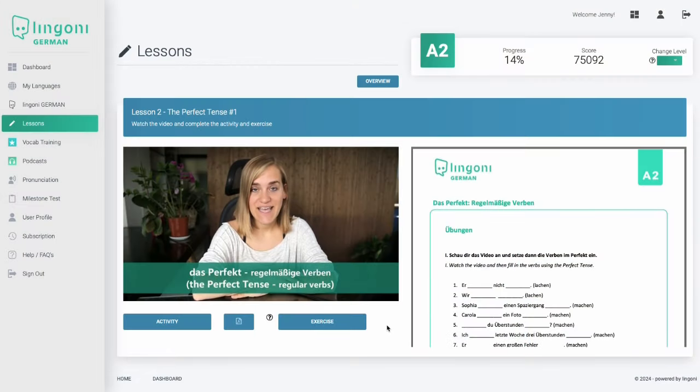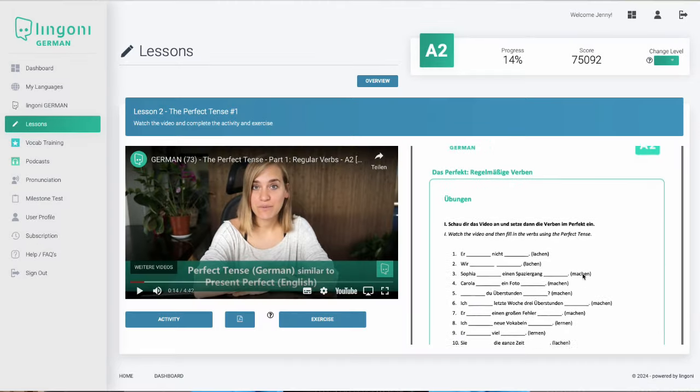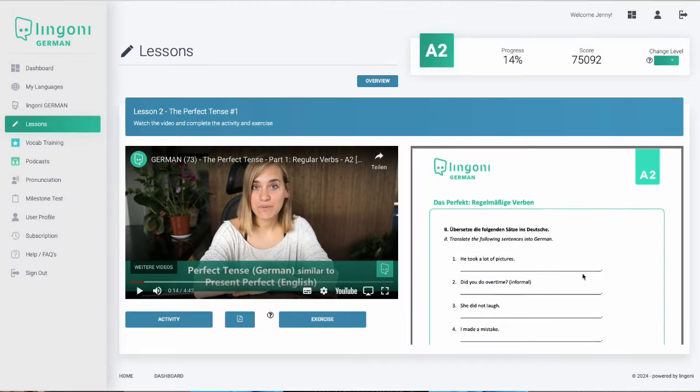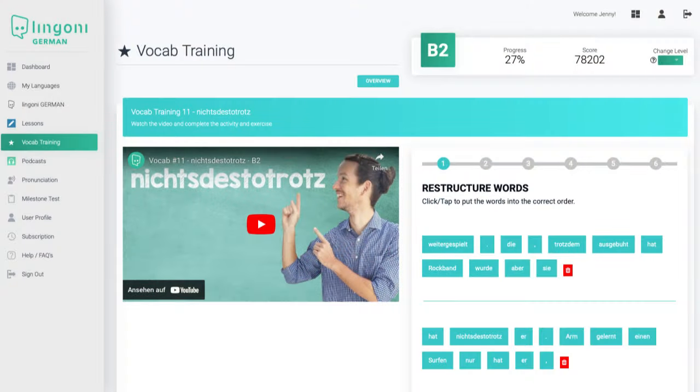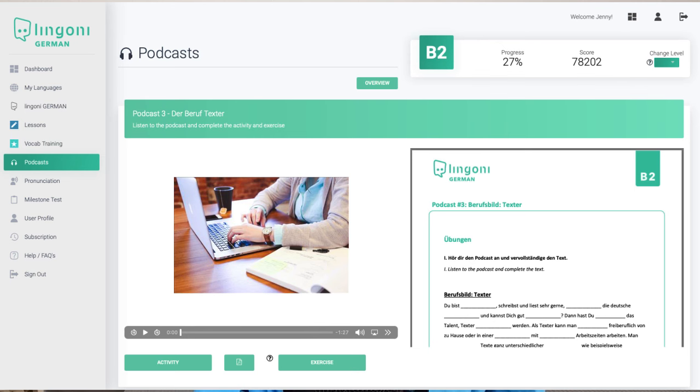So what does the Lingoni app offer in terms of learning material? The lessons contain a video, a worksheet in PDF format, and interactive exercises. The vocab training and podcast sections have a similar structure. The only differences are that the vocab training section doesn't have a worksheet and that the podcast section has a podcast instead of a video.